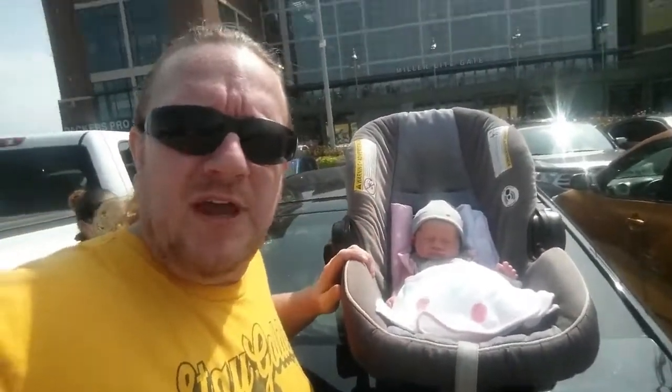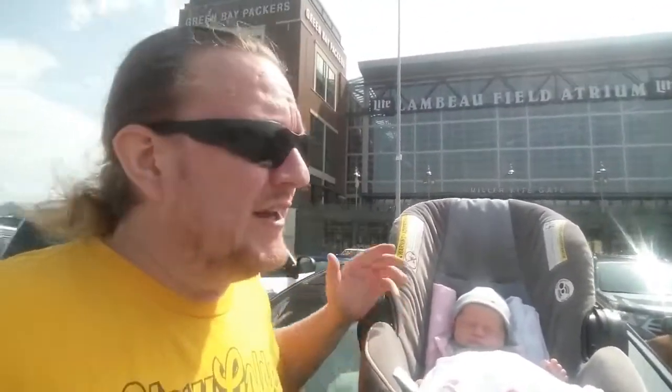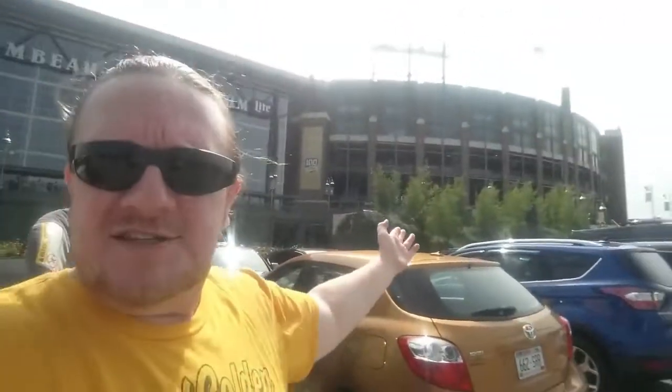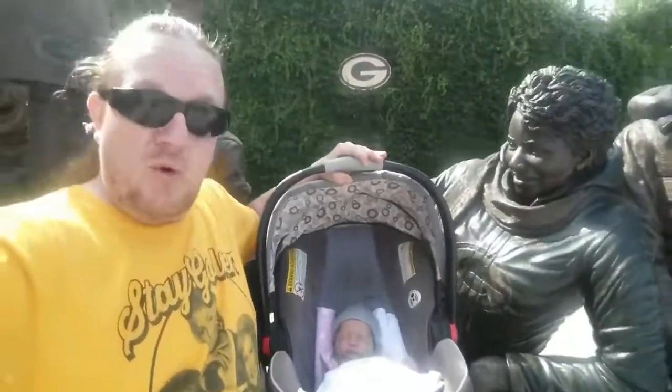Sydney Storm here with baby Jessalyn Gale and we are here at Lambeau Field. We're going to check out a few of those fun free things you can do right here in the Midwest. One of them is stopping by the Packer Pro Shop — you can even do stadium tours. They've also got neat statues where you can get your picture taken for free with Vince Lombardi right there. He's a little bigger than he was in real life, but it's a great photo spot.